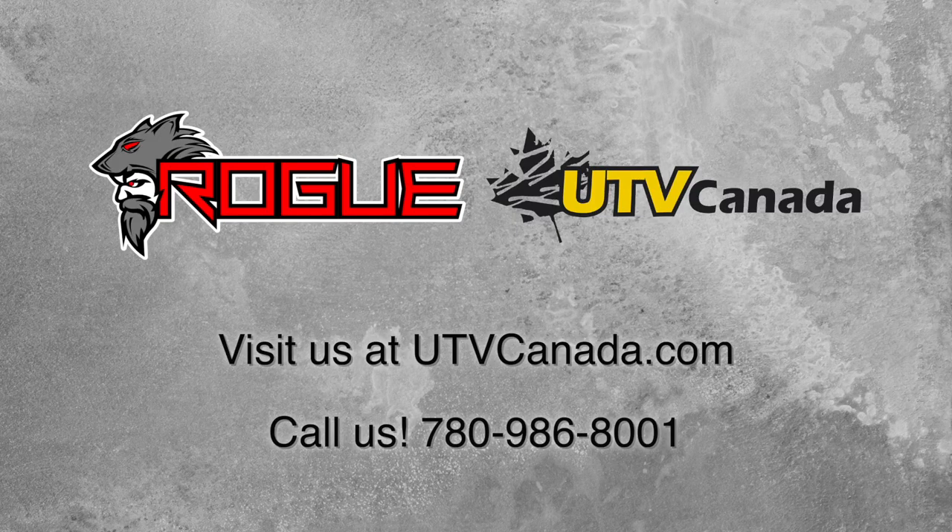If you're interested in the rogue door bag for your Razer XP 1000, you can visit UTVCanada.com or call 780-986-8001. Thanks for watching.